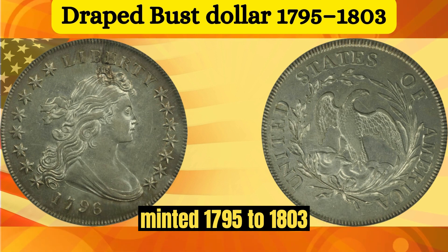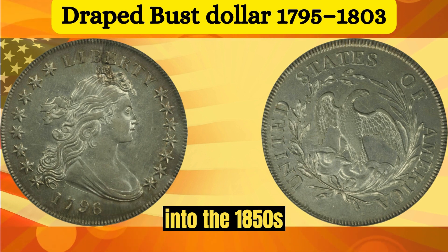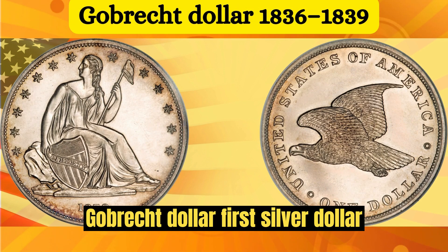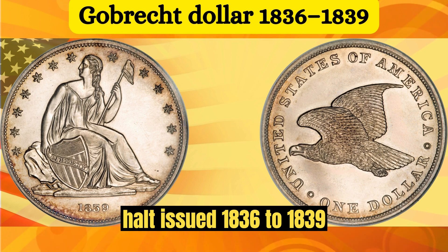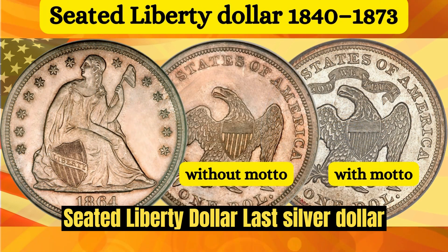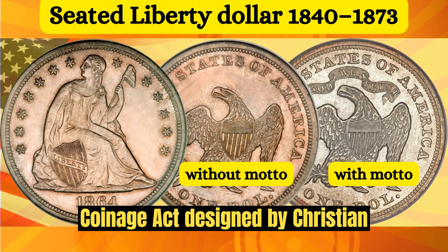The Draped Bust Dollar was minted from 1795 to 1803 and reproduced dated 1804 into the 1850s. The Gobrecht Dollar was the first silver dollar minted by the U.S. Mint after the 1806 halt, issued from 1836 to 1839. The Seated Liberty Dollar was the last silver dollar struck in the U.S. before the 1873 Coinage Act, designed by Christian Gobrecht.